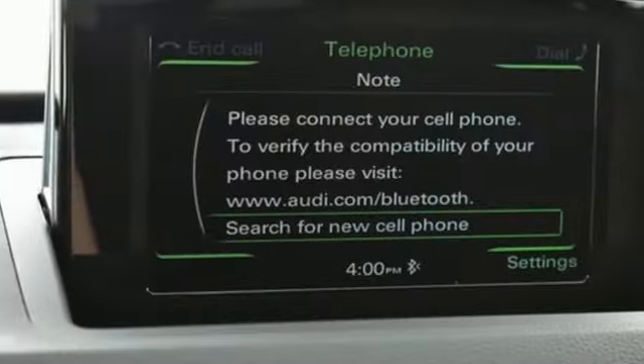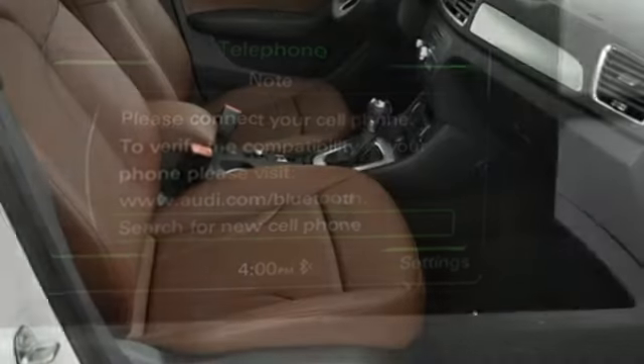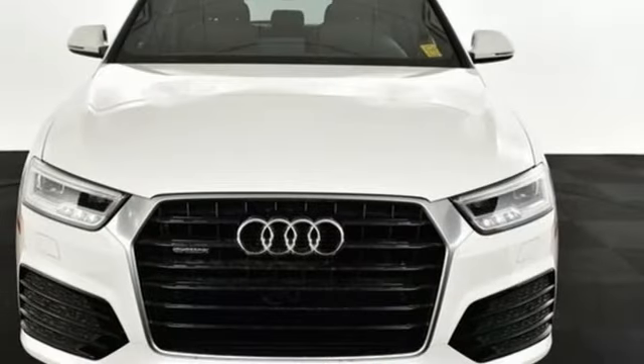Edmunds.com highlights its quiet and comfortable ride, upscale interior, and many luxury features that come standard. Audi forges sophistication and performance into each iconic vehicle.